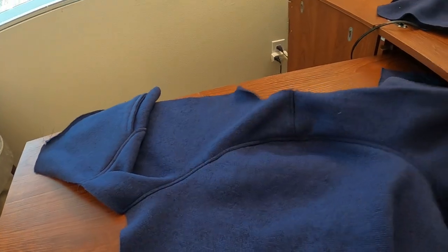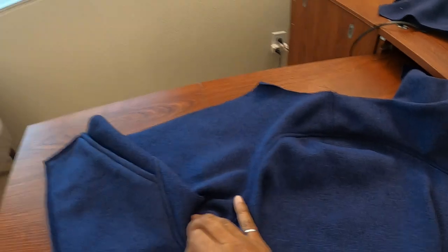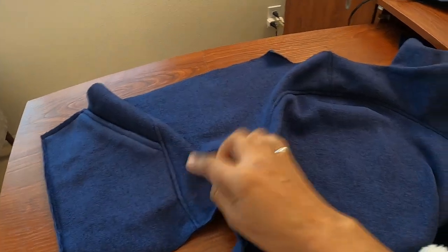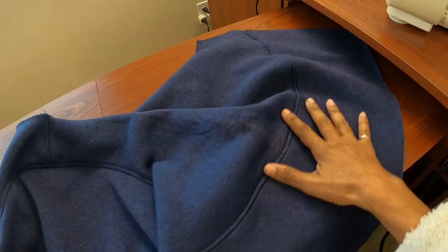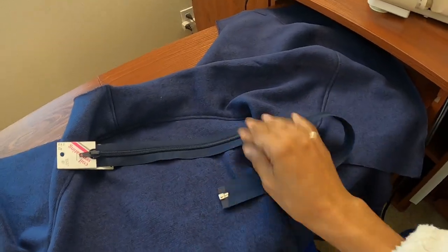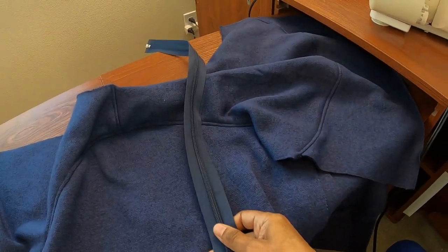I'm moving right along. I just put in one of the sleeves. I have a pocket on. There is top stitching all throughout the garment, which I really like — I think that's going to give it a really nice look. I've been putting the top stitching in, and I wanted to show you how well the zipper matched. I think that's going to be really, really nice.